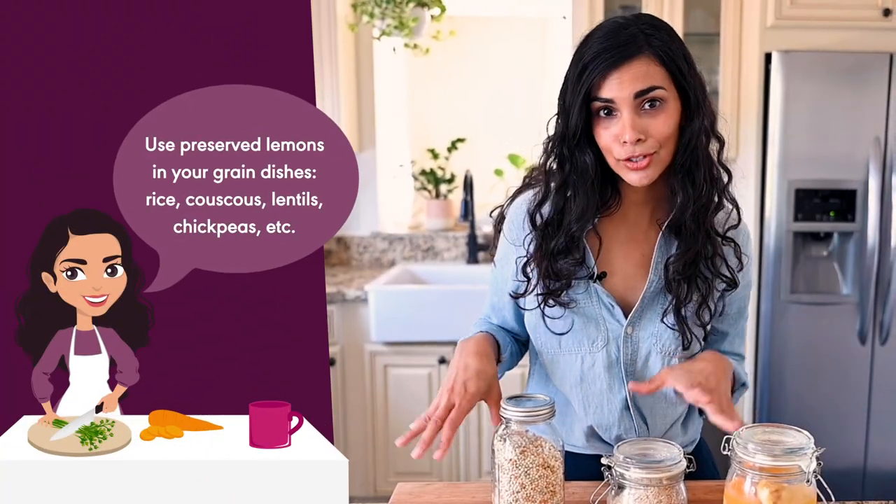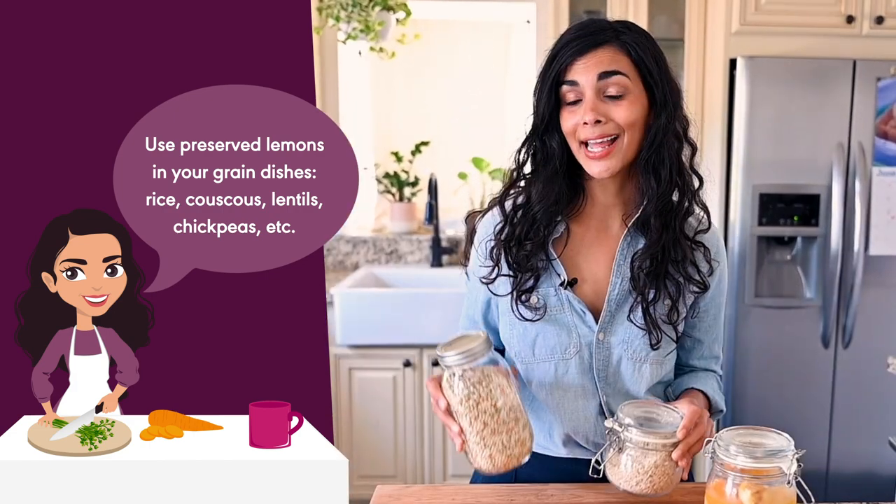They're also great in grain dishes, so if you've got some rice or couscous. They're really nice in lentil and chickpea dishes as well, such as a chickpea salad.